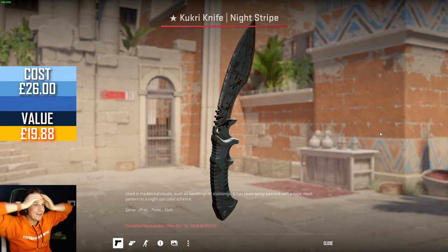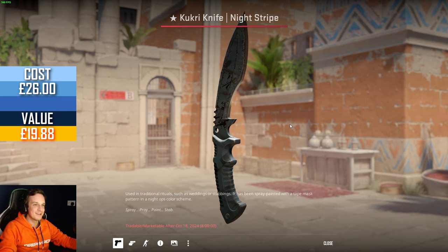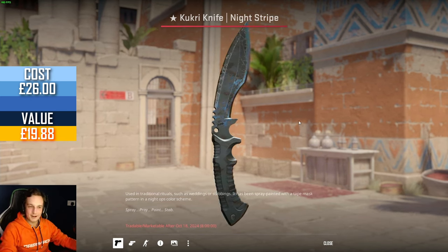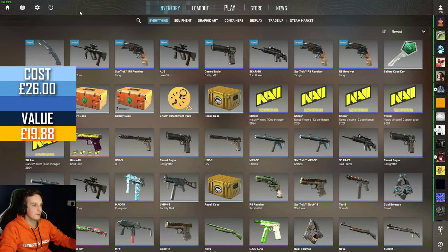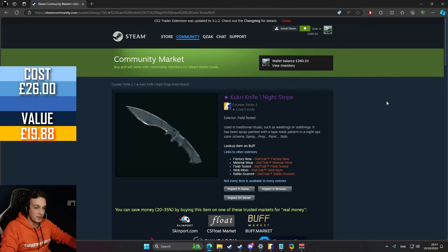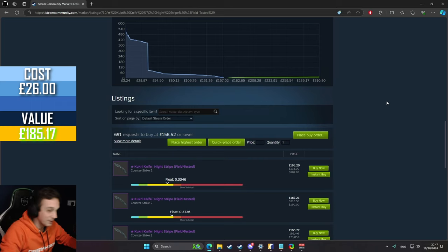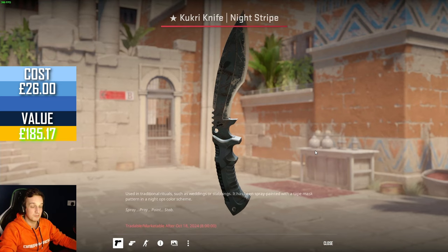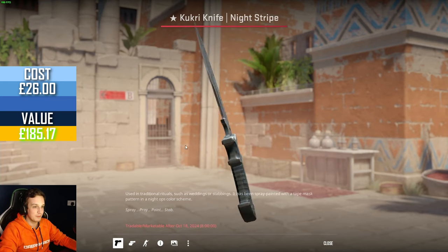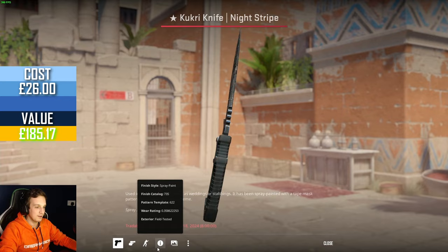Yes but no — oh my god, Kukri Knife Nightstripe! But it's field tested. And I said I don't even like Kukri knives that much, but we get a knife again so soon after we got a gold. Let's have a look — how much are Kukri Nightstripes worth? Ooh, £160! That's actually really not bad — £165. A knife is definitely not something I am mad about. I can't believe it, out of this new case and we get a knife. Maybe I should stop hating on it so much — or maybe I should continue hating on it so it keeps dropping me knives!